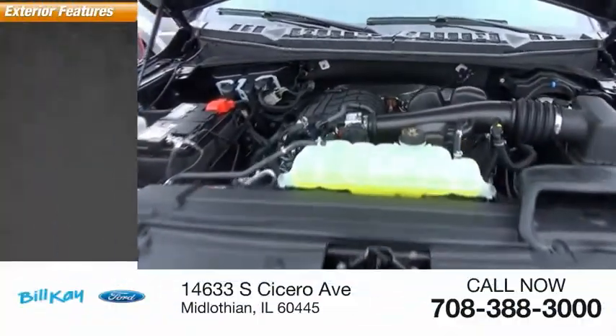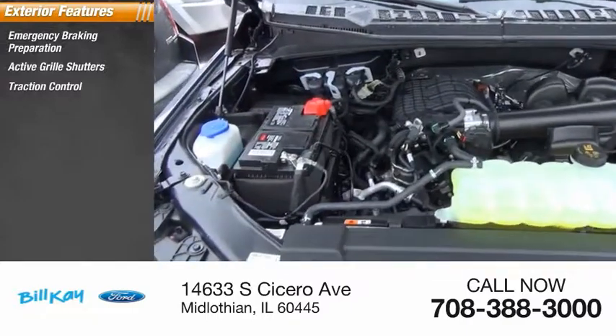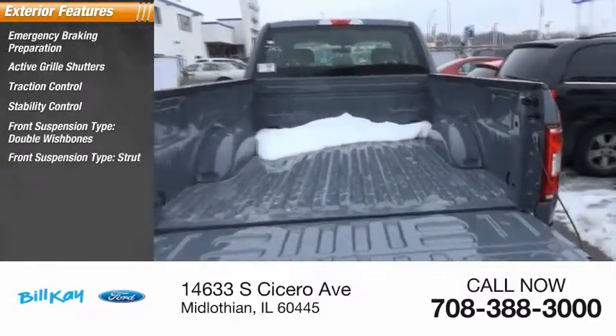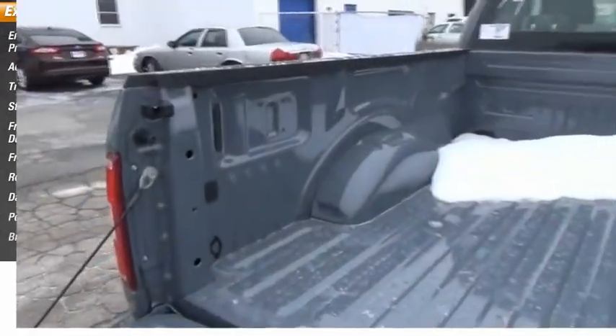Here are some of this vehicle's great options: emergency braking preparation, active grille shutters, traction control, stability control, front suspension type double wishbones, front suspension type strut, roll stability control, daytime running lights, power brakes, and braking assist.